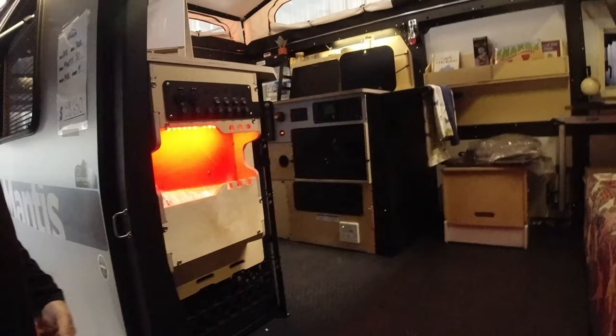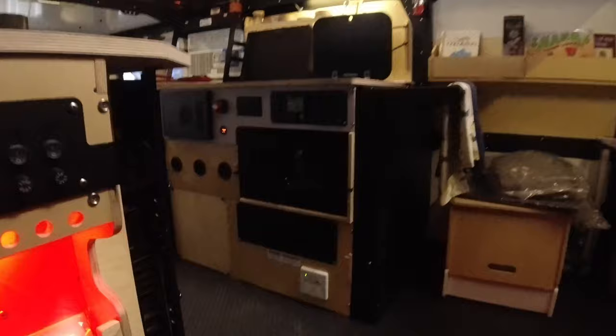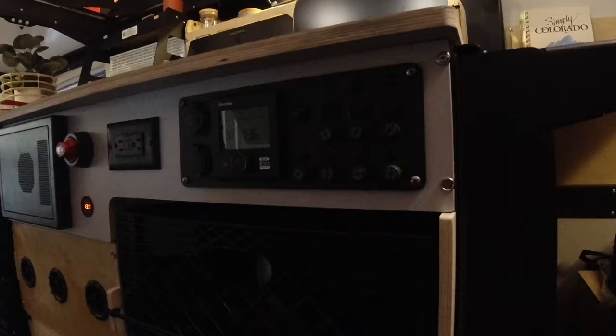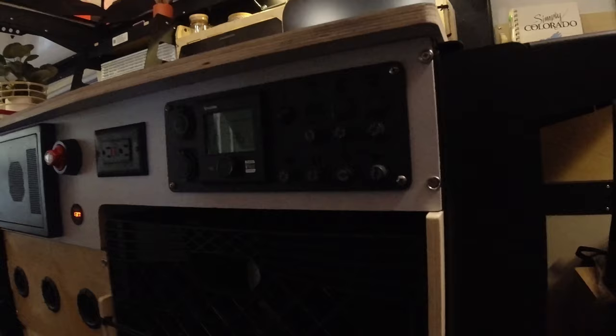This also comes with the Truma heat and hot water system — it's a super efficient, quiet heating and hot water system that heats very well. There's a battery reading right there, and a battery on/off switch inside, which is kind of neat. Each light switch and accessory switch has its own individual fuse.